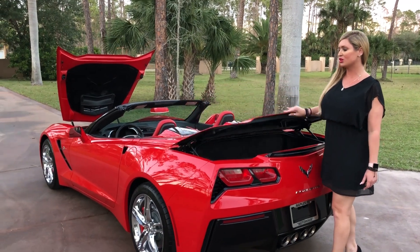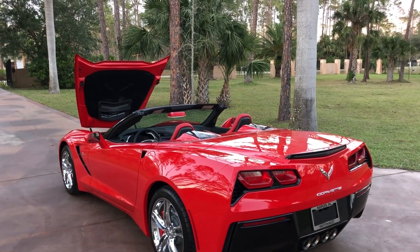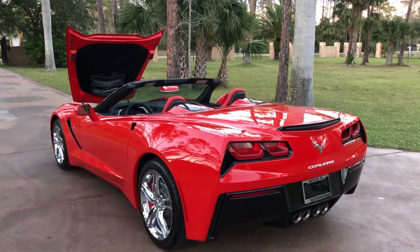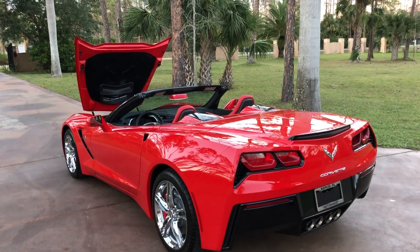We have a soft closed top, so if I just do that it closes all the way for us and we don't really have to worry about it. Awesome quad exhaust, the huge Corvette symbol — I love it. You really can't get much better.